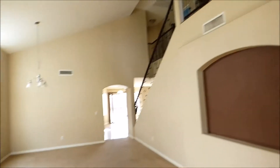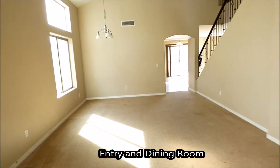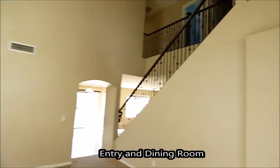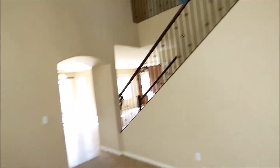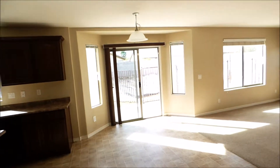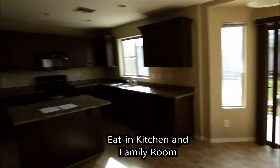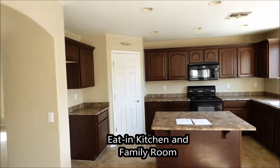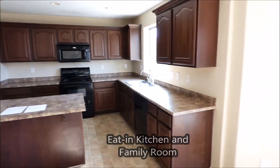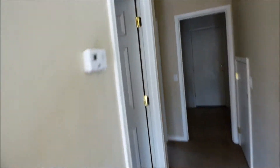As we come in here we've got the high ceilings, open living room and dining room combo. It's got upgraded stair rails that go to the second floor, a pass-through eat-in kitchen, family room over here, and a very large kitchen with pantry. You can see lots of cabinet space, an island, and can lights through here.